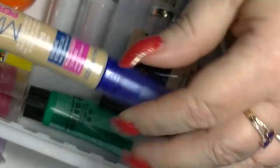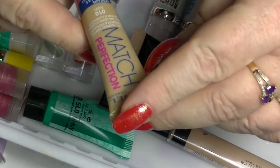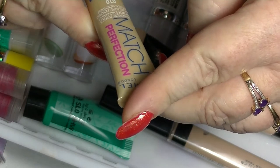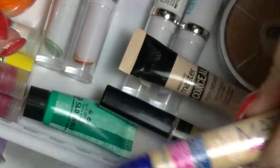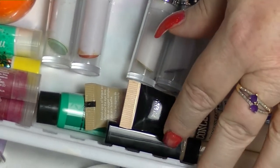I just picked up this one the other day — this is the Rimmel Match Perfection in 10 Ivory, supposed to be a skin tone adapting concealer and highlighter. I haven't opened this one yet or tried it out, because I want to probably use up the Fit Me before I do that.